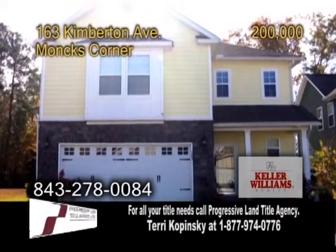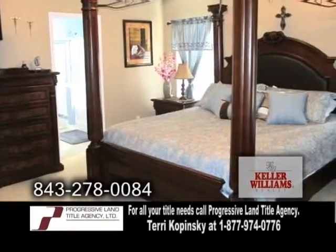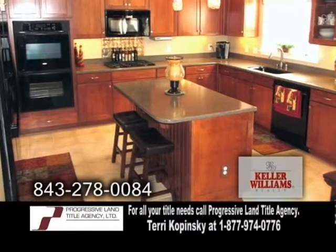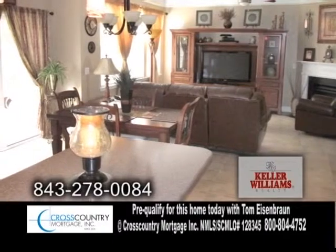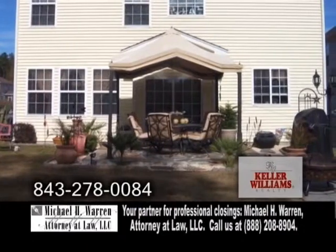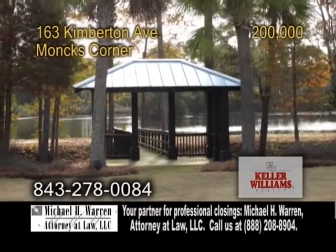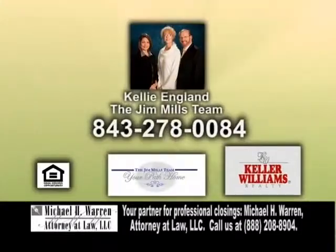A gorgeous home in Monk's Corner. This oasis features three bedrooms and two and a half baths. The large kitchen offers granite countertops and a center island with all the appliances. Off the kitchen is the eating area, which leads into the living room. The living room has a fireplace and surround sound. Relax on the patio while watching beautiful views of wildlife from Fox Bank Plantation Lake. For further information, contact Kelly England with the Jim Mills team.